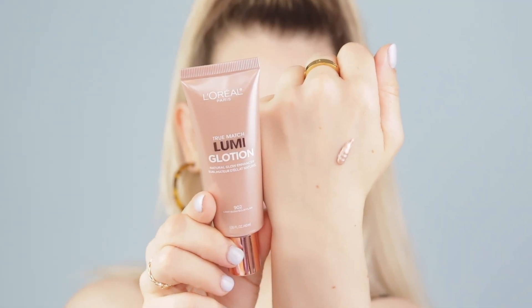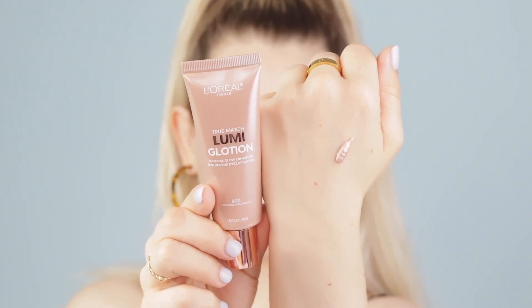Next up I have the L'Oreal True Match Lumi Glotion. I picked this up on a whim at Walgreens because it was buy one, get one half off. I have been loving mixing this into my foundation — just a tiny little amount in with one pump of my foundation and I get an all over glow. That's what I have on right now and it's not oily looking, it just looks healthy and glowy. It doesn't break me out, it doesn't make me itch, it lasts all day, and it's 1.35 fluid ounces. I'm in the shade Light Glow.